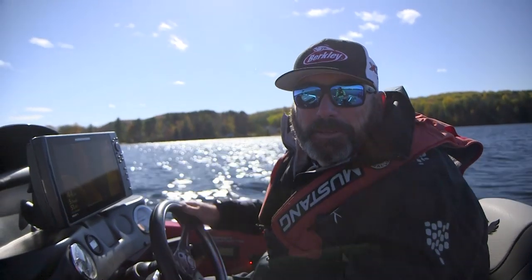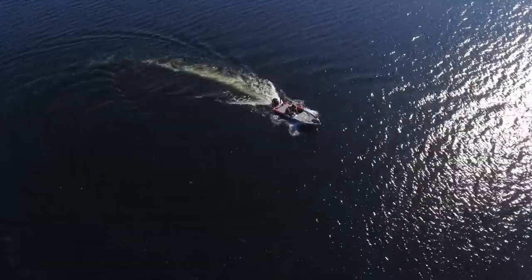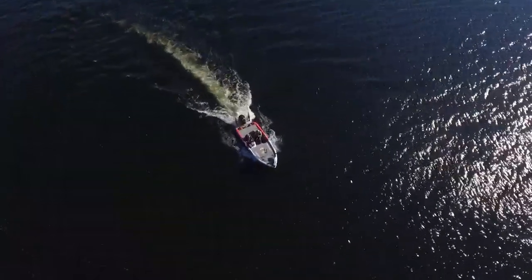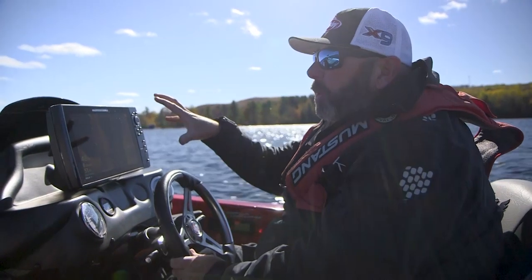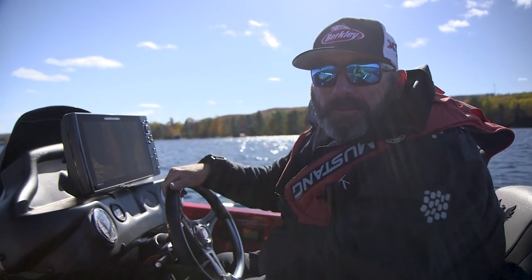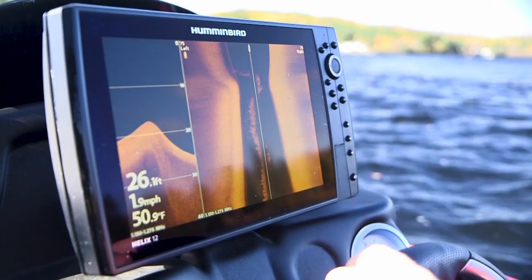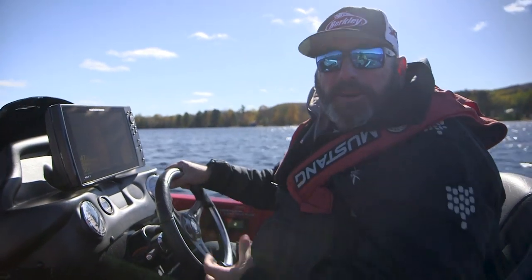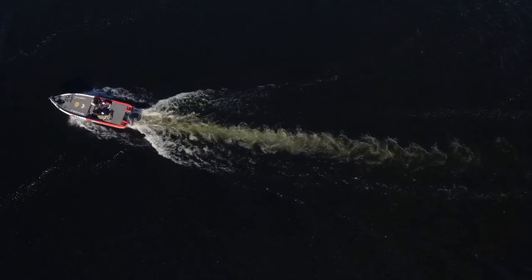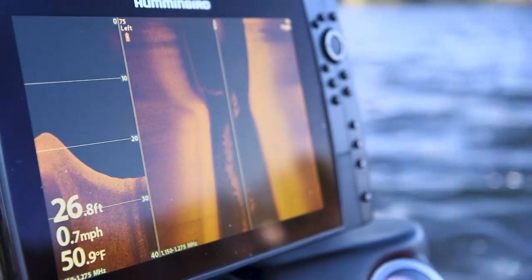Out here graphing these points that all these smallmouth are stacked up on, and it totally amazes me over and over again just how incredible side imaging and mega imaging is. What you can see on your graph just blows me away. We have a camera boat out here, and if you look on that graph right there, you can see the prop stream from that boat. It's amazing — you can actually pick up the prop stream from a boat in front of you.